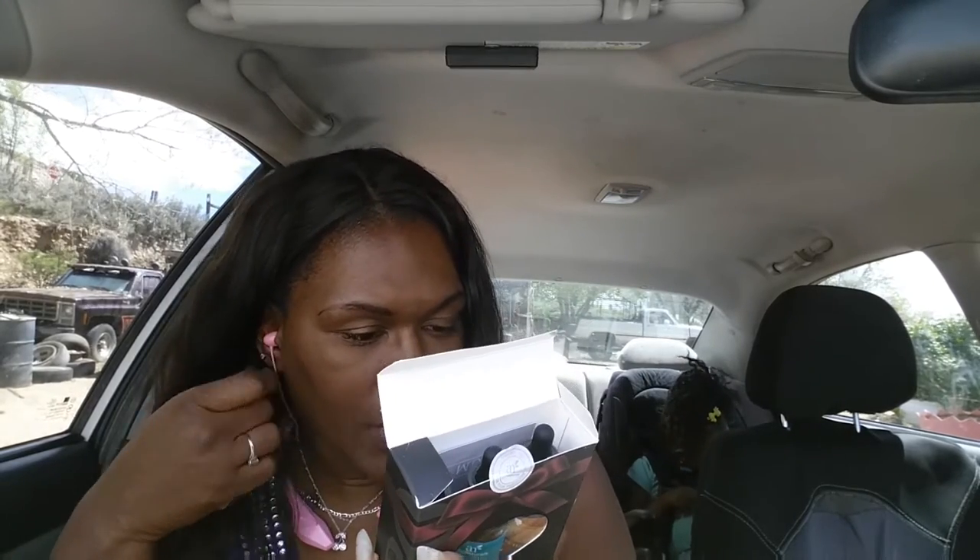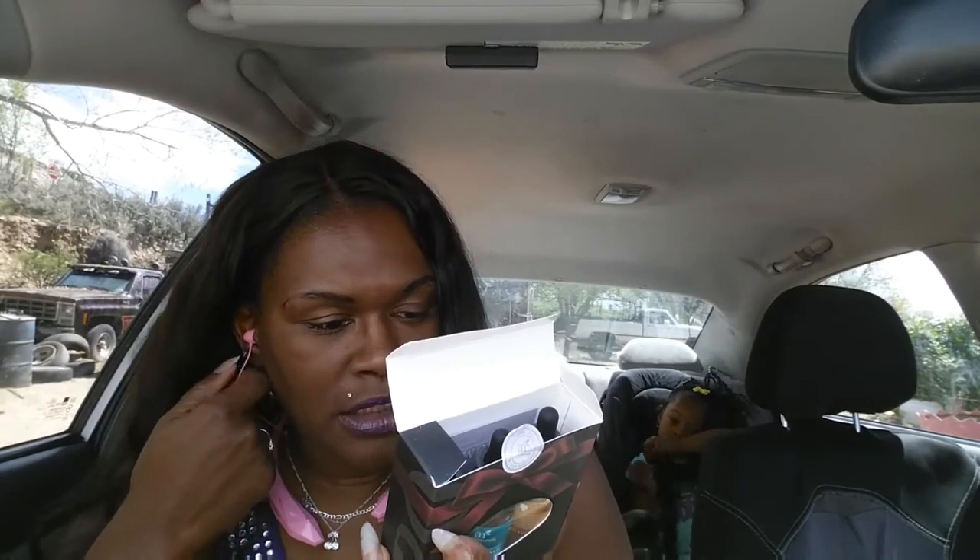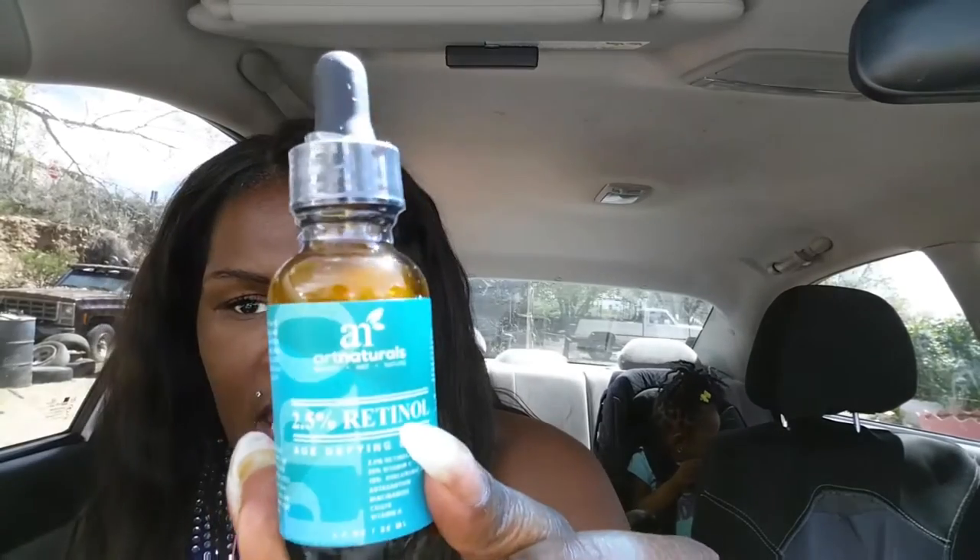This is a three-part set and it comes with Vitamin C, 2.5 Retinol, and Hyaluronic Acid Moisturizing Serum. I'm just going to take a little bit of the 2.5 Retinol, which is this one. I think I actually have some of this exact serum. I'm going to open it up — hopefully I can get it open. Let me shake this up because that looks thick.